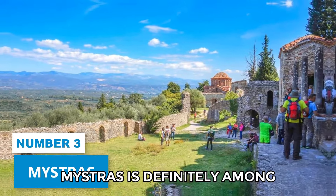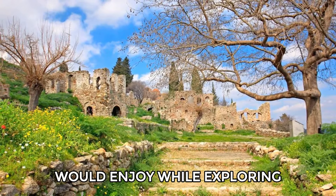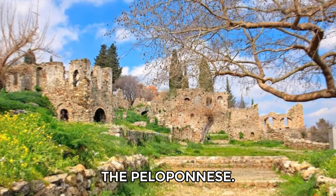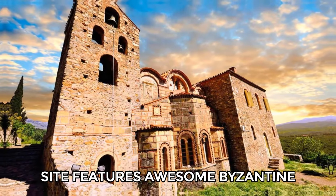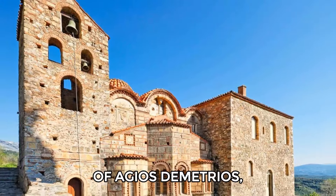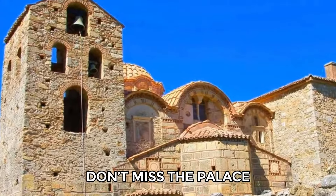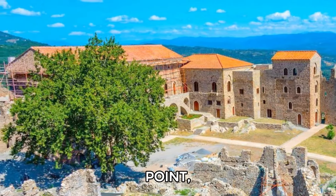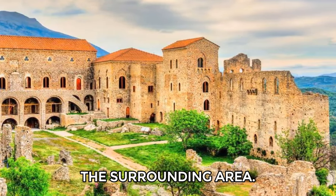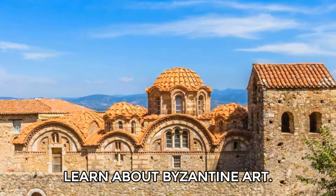Number 3: Mystras. Mystras is definitely among the top destinations you would enjoy while exploring the Peloponnese. This UNESCO World Heritage Site features awesome Byzantine churches like the Cathedral of Agios Demetrios, where the last Byzantine emperor was crowned. Don't miss the Palace of the Despots, located on the highest point, offering breathtaking views of the surrounding area. You can also visit the archaeological museum to learn about Byzantine art.